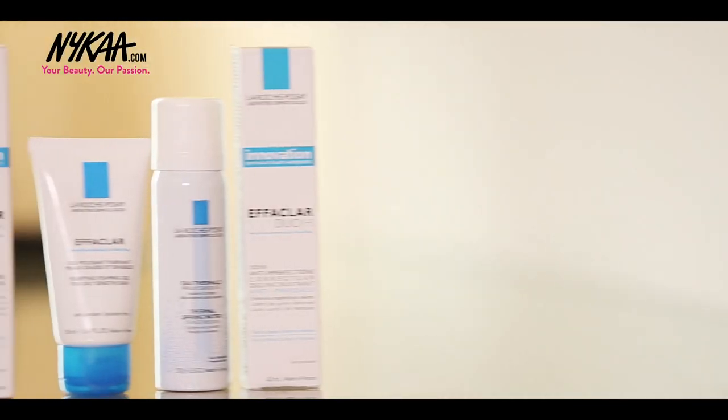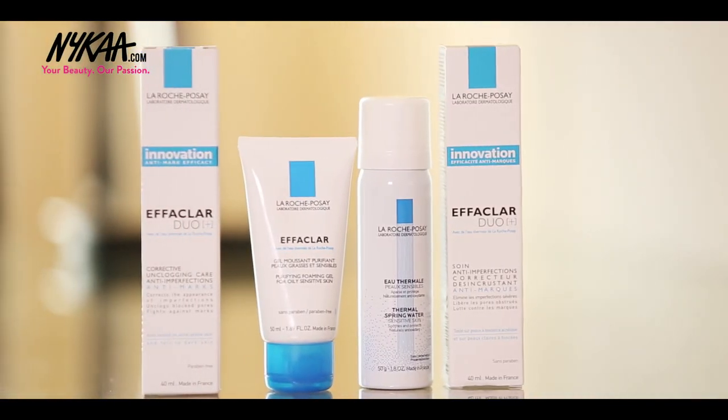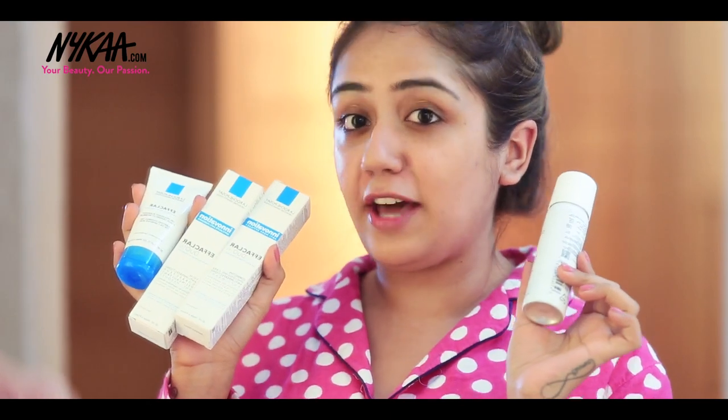My morning skincare routine is done — I hope you found it useful! But don't go anywhere because the exciting part is coming your way. Here's the giveaway: one lucky winner is going to win a lovely hamper of La Roche-Posay! All the rules are listed in the description box below. Make sure to give this video a big thumbs up, leave a comment, and participate in the giveaway. Check out Naika TV for more such videos — see you next time, bye!